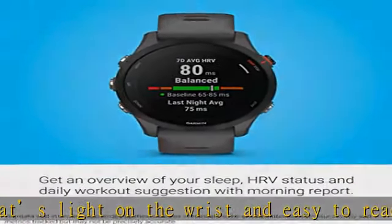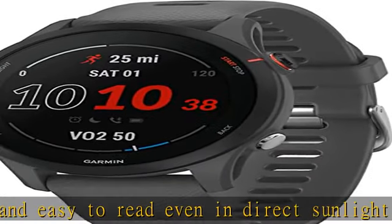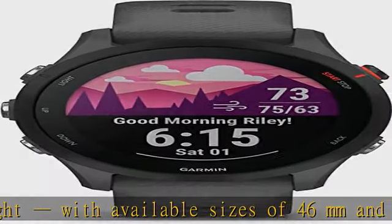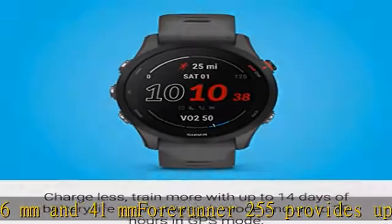For a full picture of your health from sleep to training, the morning report summarizes your sleep, HRV status, and daily workout suggestion in one place as soon as you wake up. This device is intended to give an estimate of your activity and metrics.